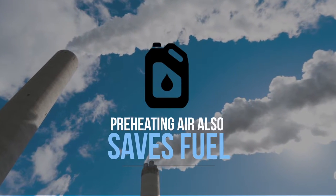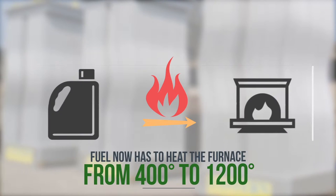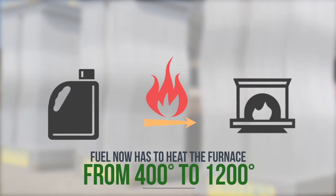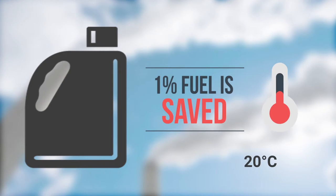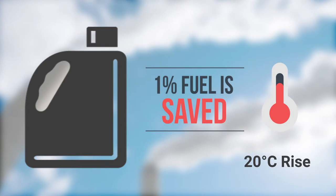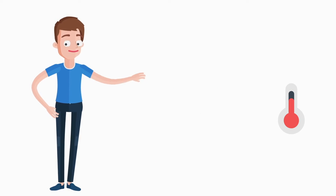Preheating air also saves fuel. Fuel now has to heat the furnace from 400 to 1,200 degrees — energy for heating up to 400 degrees is saved. 1% fuel is saved for every 20 degrees rise in combustion air temperature, so 20% savings with 400 degrees and 30% with 600.